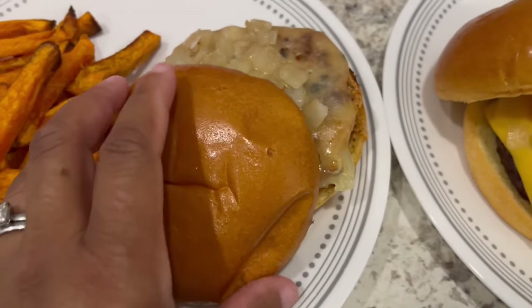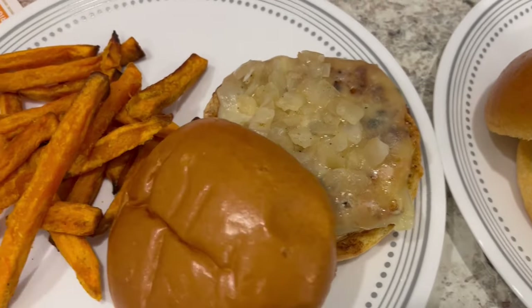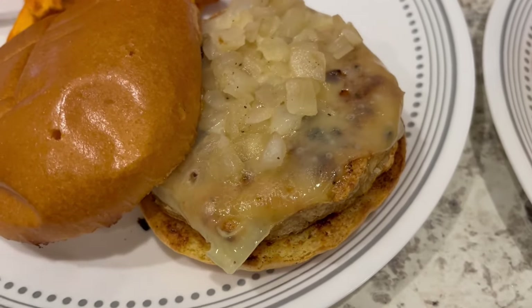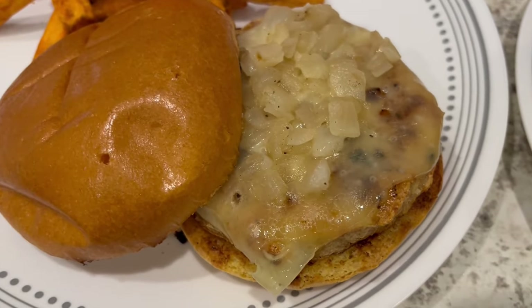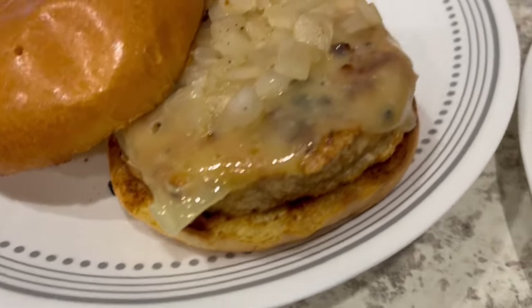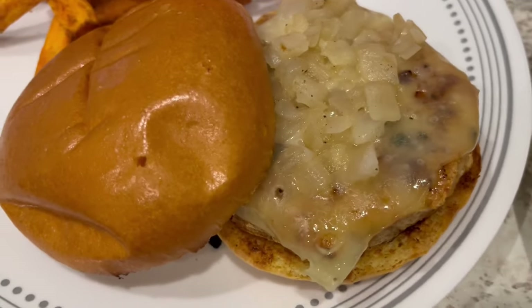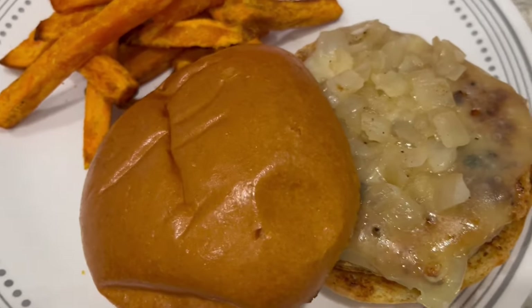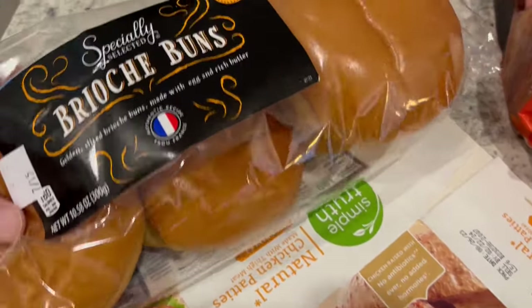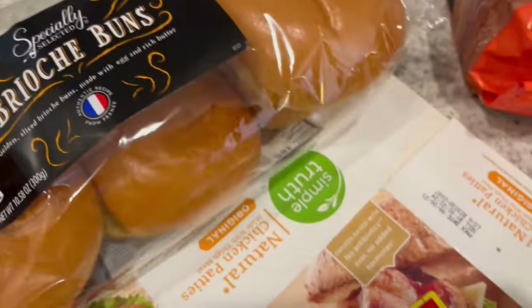This is my plate — Howard grilled my bun for me. I've got the sweet potato fries, Swiss cheese on my chicken burger, and some of those grilled onions. You can't really see the chicken well but it looks really good and it's made with dark meat — chicken thighs. I've also got some brioche buns from Aldi and they are really good.